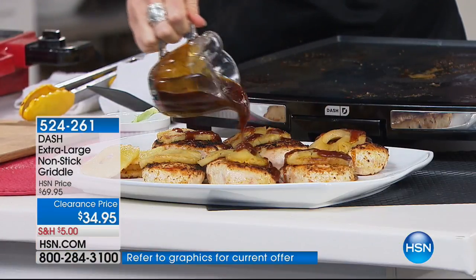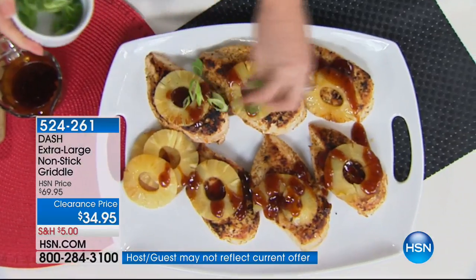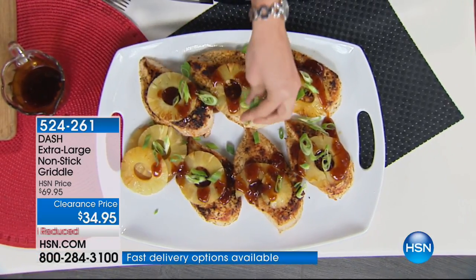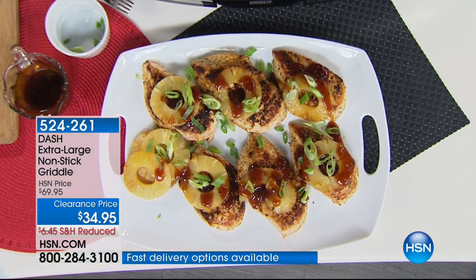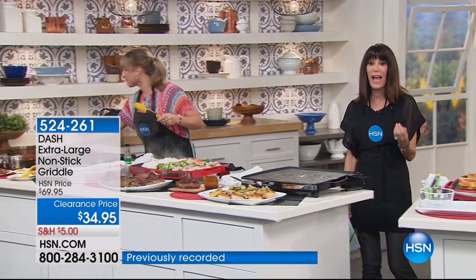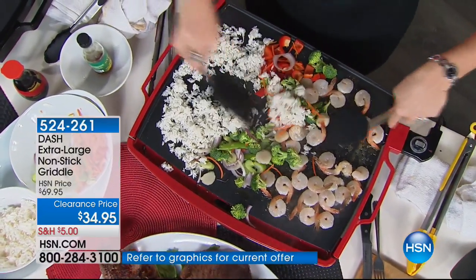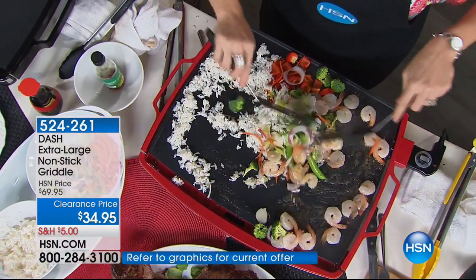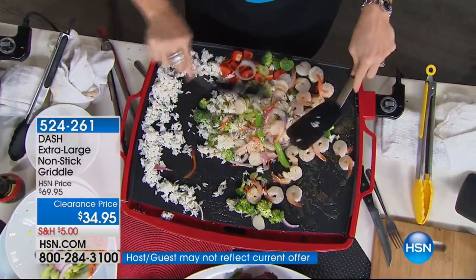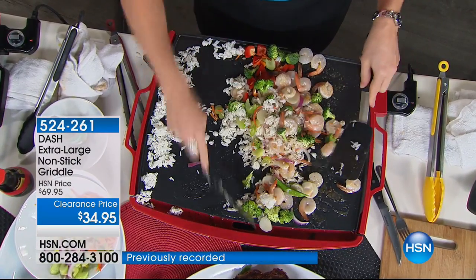We have about 700 red and 700 black left — that's it. Over 720 have already been spoken for, and you're buying it for $34.95. What really validates this as a great deal is that it's a name you know. We've had the pleasure of presenting a lot of great Dash items here at HSN, and that means quality — so the fact that you're getting it half off is significant.